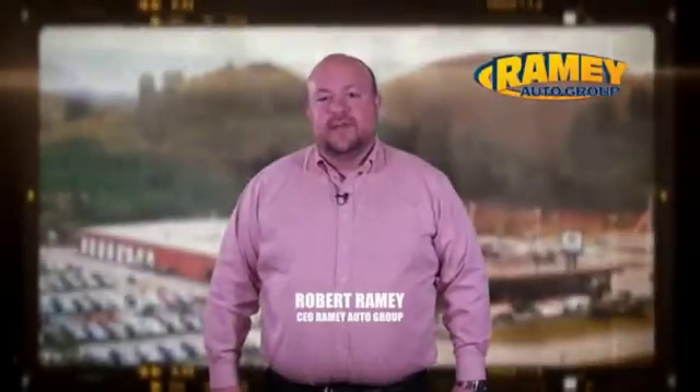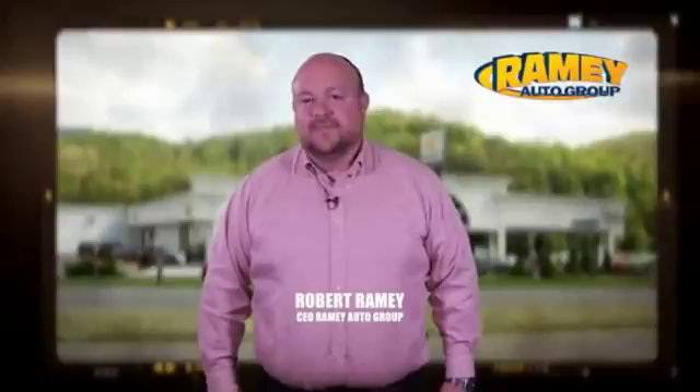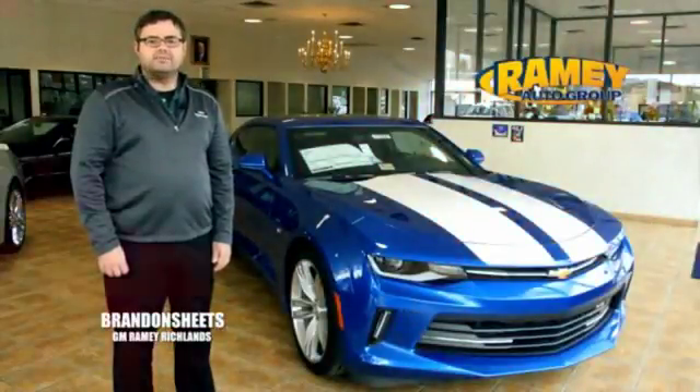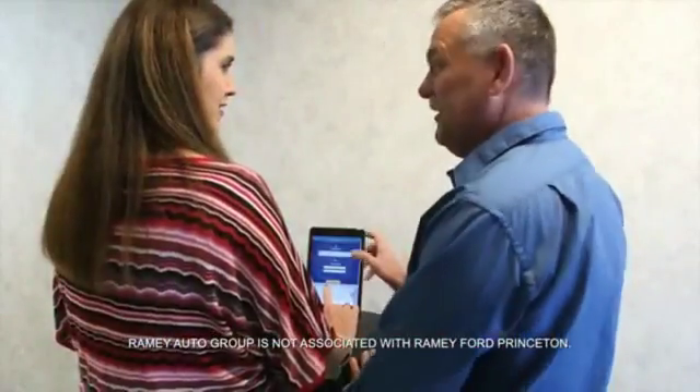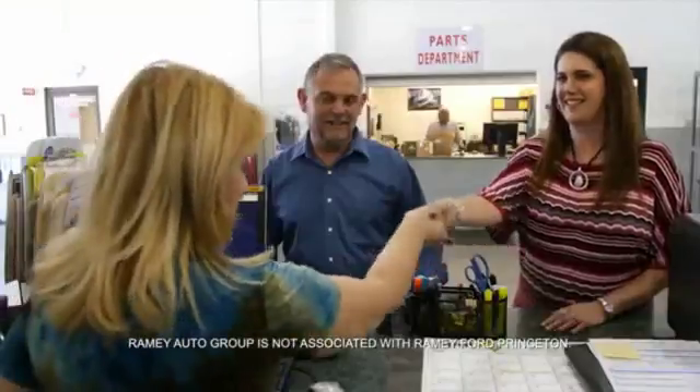Since 1955, the Rainy family of dealerships has created a tradition of honest dealing and great customer service. With every car deal, we gain a family member, and we work hard to keep our workforce and our customers for generations. From your first car to your retirement, the Rainy family will make sure you're treated fair and taken care of throughout life's journey.